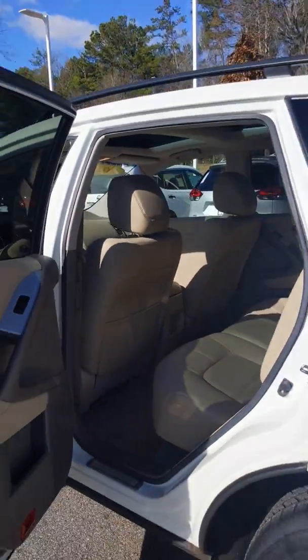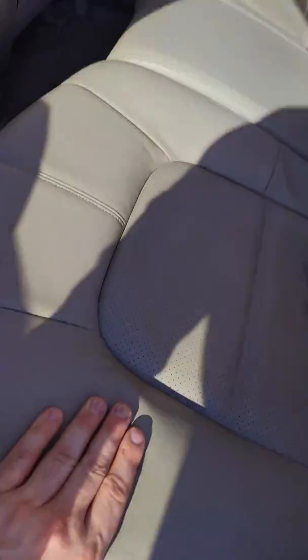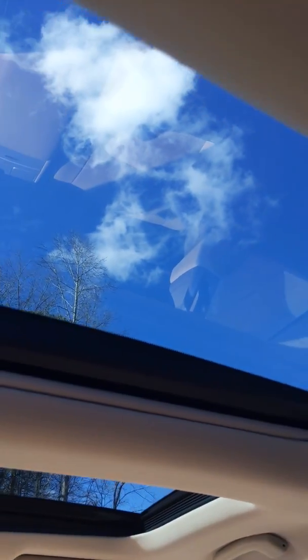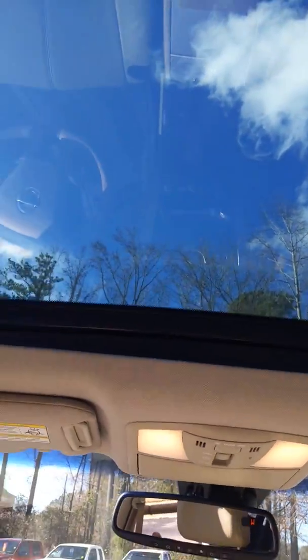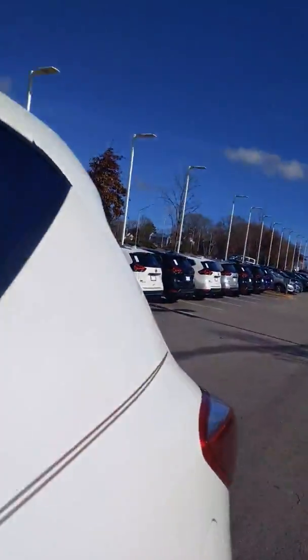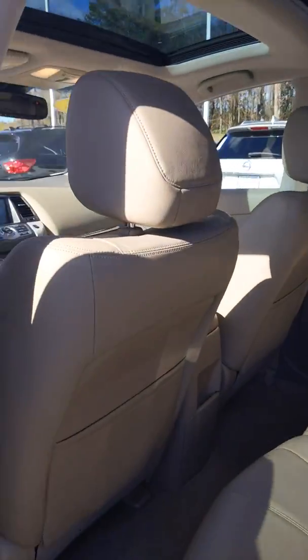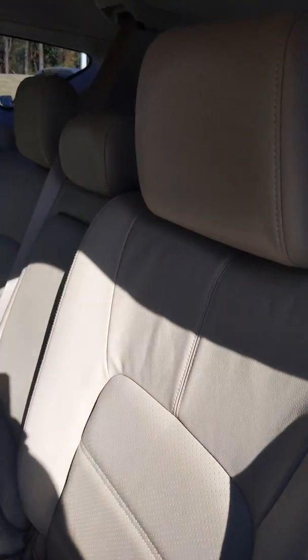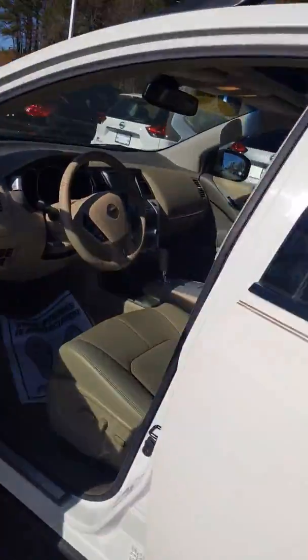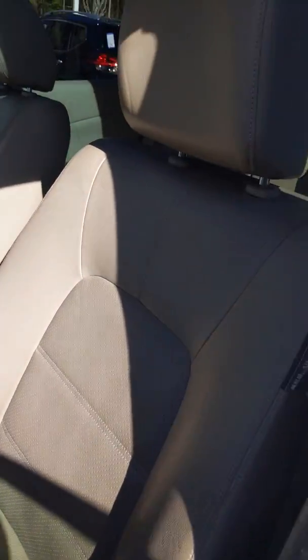We did not forget about the rear passengers. We have high-quality leather throughout the vehicle back here as well — very soft seating, it feels like you're floating on a cloud. And again, there's that beautiful sunroof — you can see right to the sky. The passengers in front have their portion of the roof as well. Take a nice look at this interior: the leather has no creases, no tears, no stains — nothing on it.